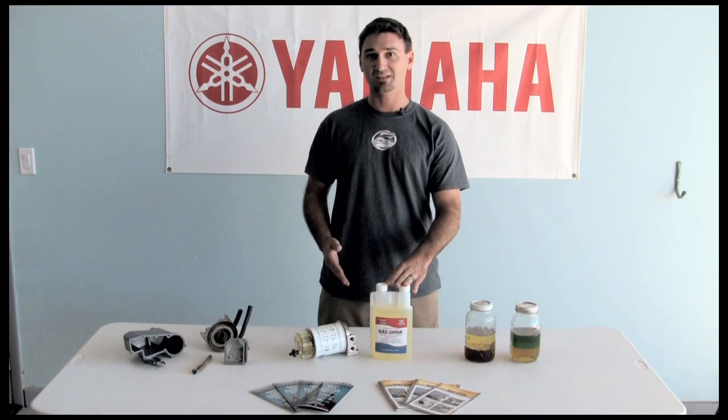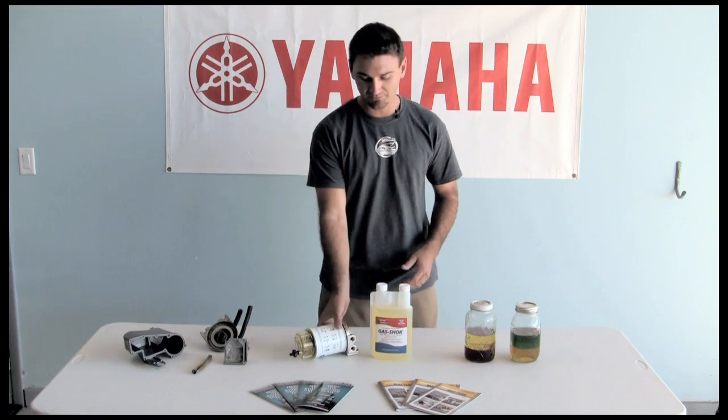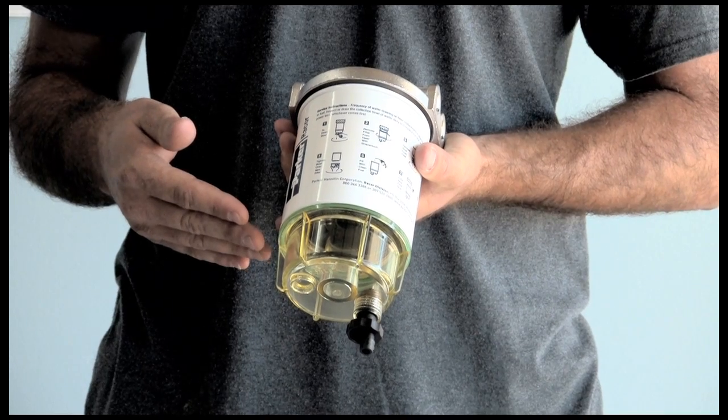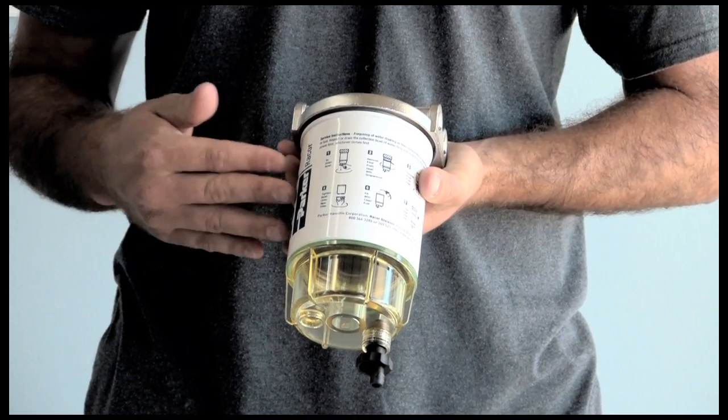Fuel treatments assist in keeping the ethanol suspended in the gasoline, while water separating fuel filters separate the mixture and hold it in the bottom of the canister. Most water separators have a capacity of about 20 ounces, so they must be inspected, drained, or replaced periodically to ensure they do not overfill and allow contaminated fuel into the engine.